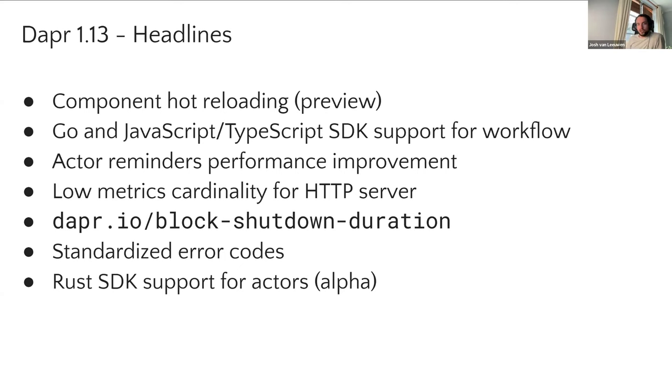Next up is Go and JavaScript SDK support for workflow. Workflow is in beta at the moment, on the road towards V1, hoping we'll achieve that this year. Go and JavaScript are the next SDKs to add support in this release, which is great. We have also added reminder performance improvements to actor reminders, specifically to the way that the actor reminder data is stored. We've changed the format from JSON to protobuf. There are some caveats — it needs to be manually enabled and it's a one-way change. There's more information in the release notes and documentation. We've seen large performance improvements from changing the data format to being more compressed.